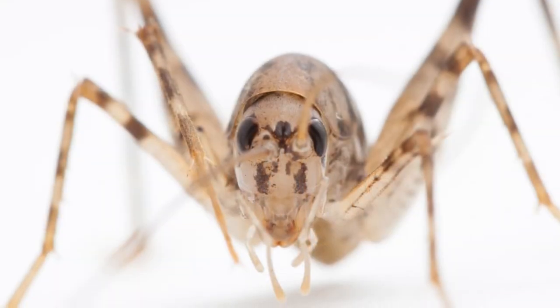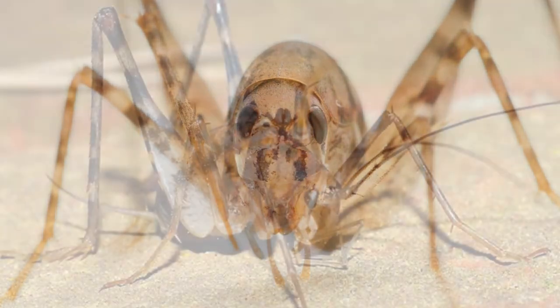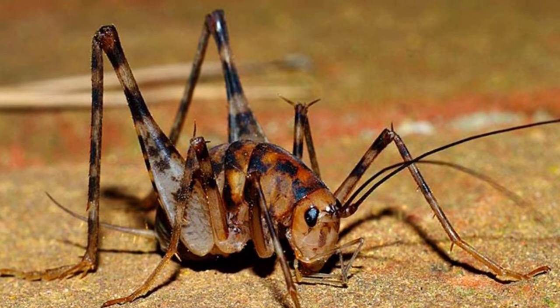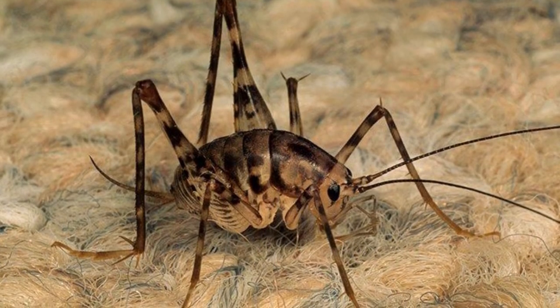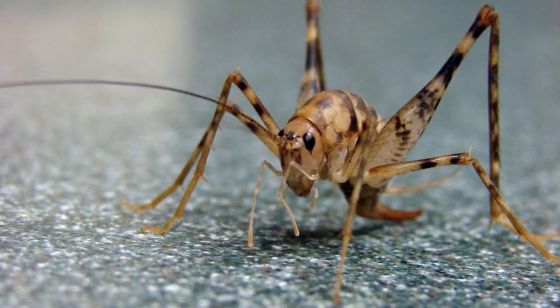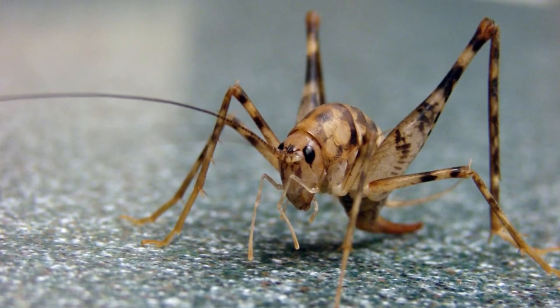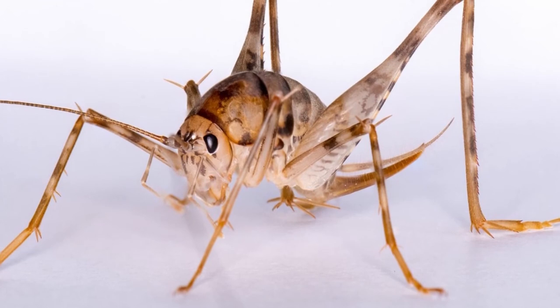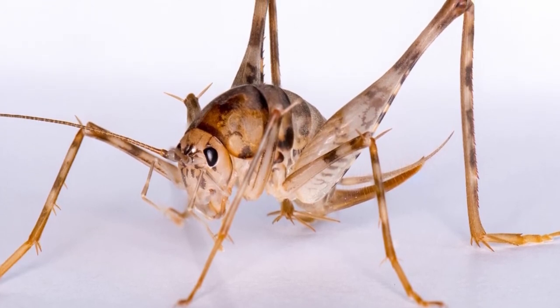How do you kill camel crickets? Diatomaceous earth can be used to kill camel crickets without harming your family. Sprinkle the earth near any spots where you have seen the crickets. You will also want to sprinkle it along basement walls. When the diatomaceous earth gets on the camel crickets' body, it causes it to dry out. The cricket may also carry the earth back to its nest, so it can kill eggs and babies that you have not yet discovered.